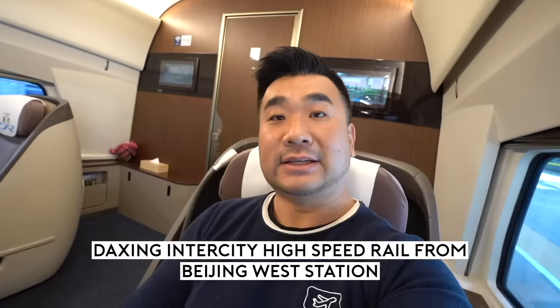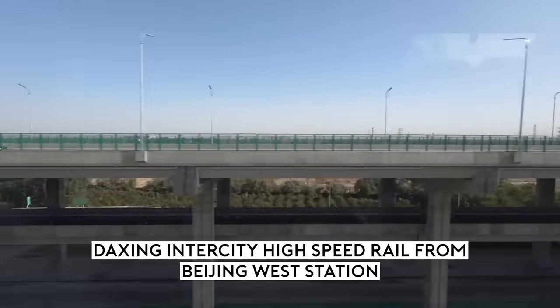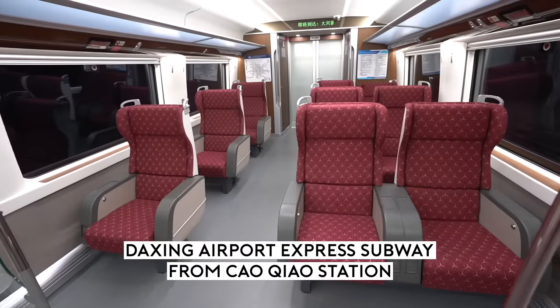Today I'm going to take you to explore China's new mega airport, the Beijing Daxing Airport. It's 46 kilometres south of Beijing city. There are two ways to get there by train. One is on a high-speed rail like this, the Chinese fast bullet train, and it costs about 90 yuan. You get to sit in business class, or 25 yuan in second class. The second way is by a dedicated metro line.